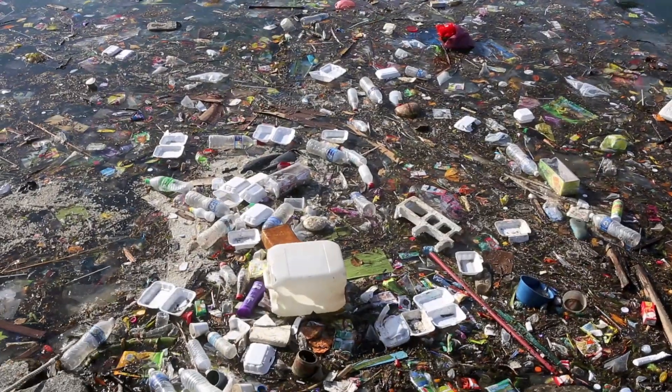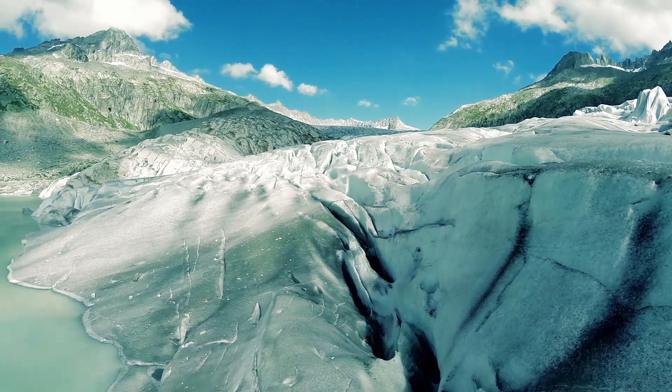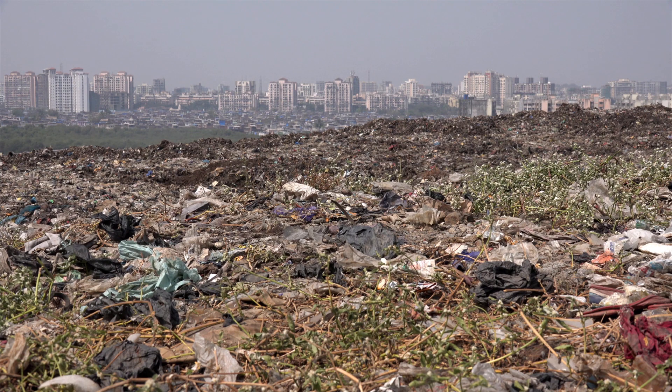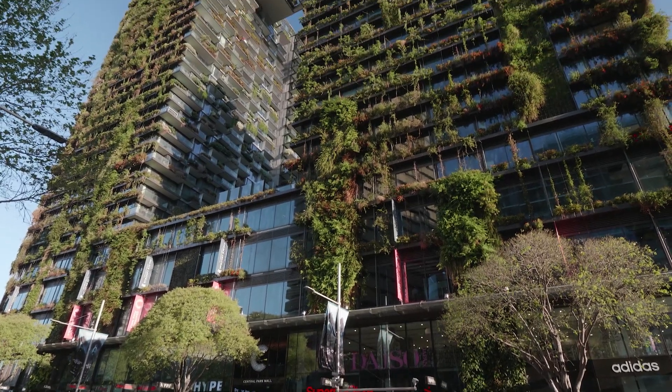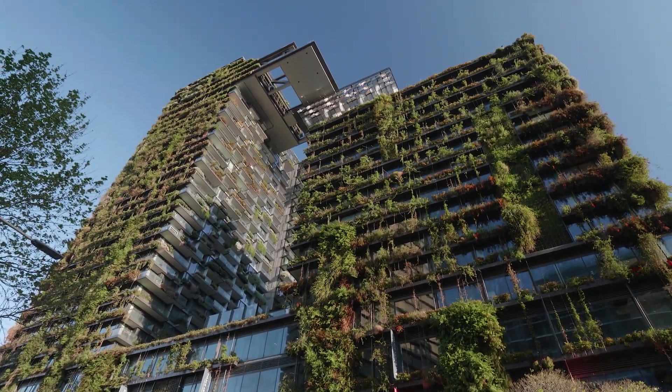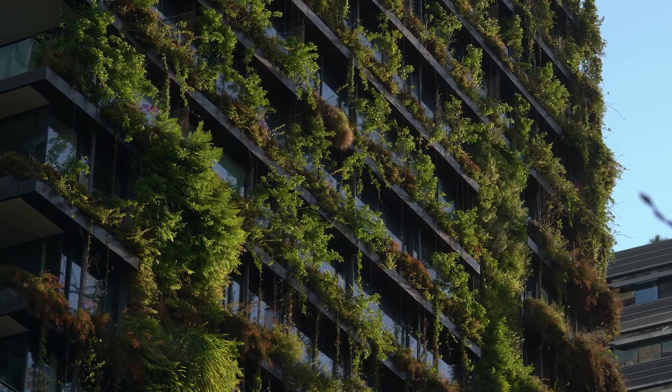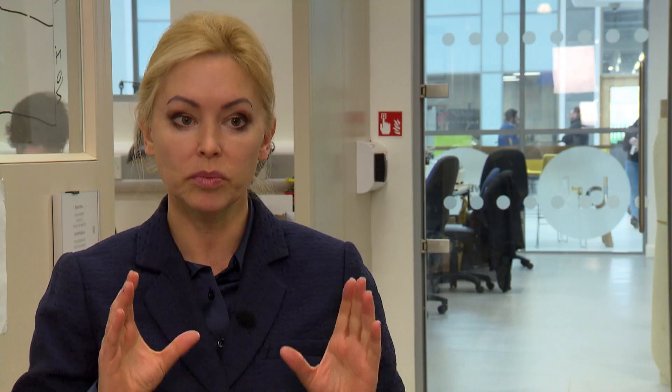Living architecture addresses global challenges like climate change by inverting the current relationship between buildings and environment. Right now, we assume that our buildings are going to damage the environment in some way. We actually have to have buildings that promote environmental enrichment, regeneration — even heal and clean the surrounding spaces in which we inhabit. Living architecture is setting out to do that by engaging the processes of organisms, which is very different to the impacts that we can achieve with machines.